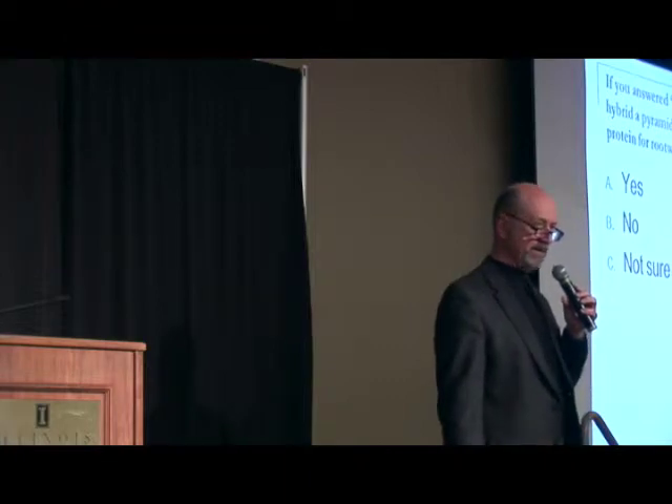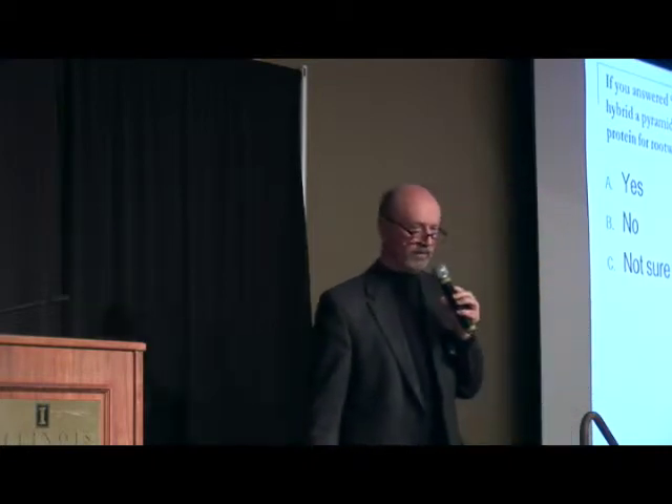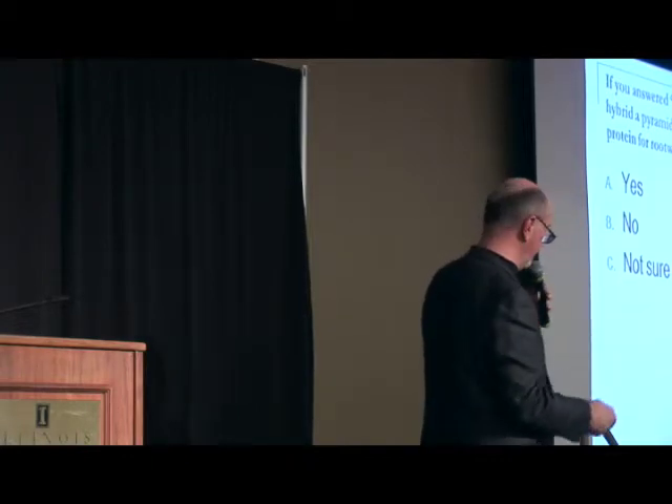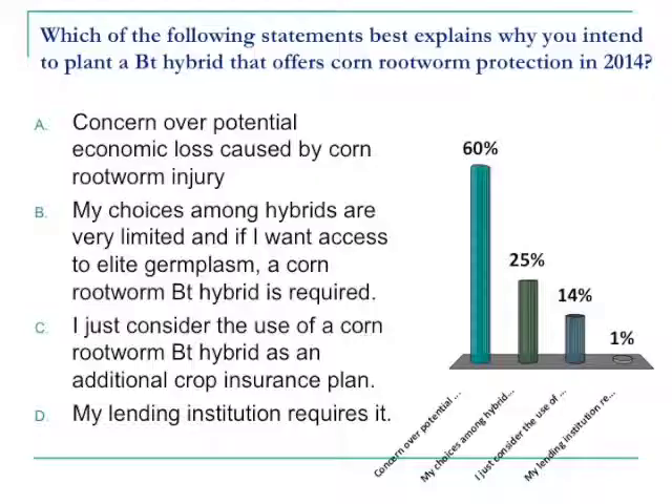Is it a better overall resistance management strategy for corn rootworm to use a seed blend? The answer is yes, it is, for European corn borer. For corn rootworm, that's still an open question. So where is the industry going? Obviously in the direction of these seed blends in a very significant way. Sixty percent primarily would fall into this category of planting a BT hybrid that offers corn rootworm protection, and this category continues to come up over and over as a high contender in many locations.